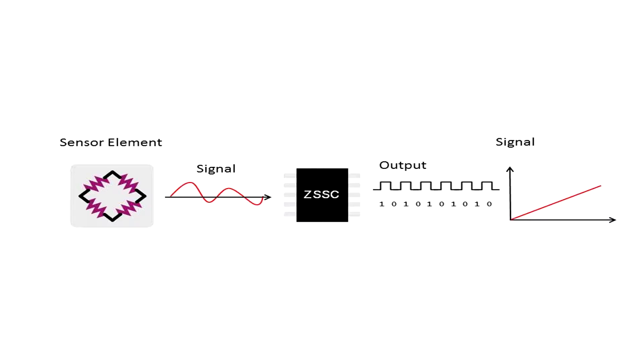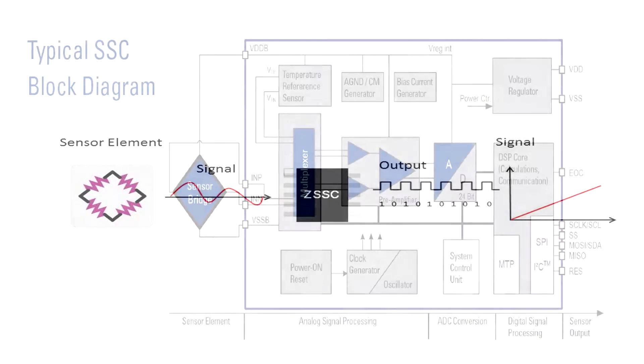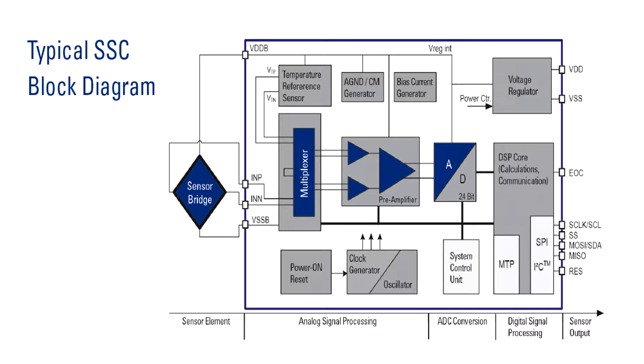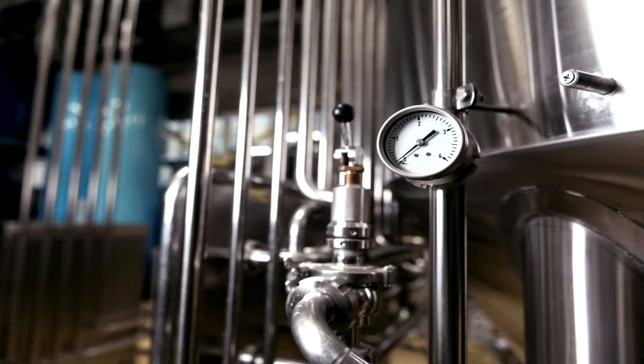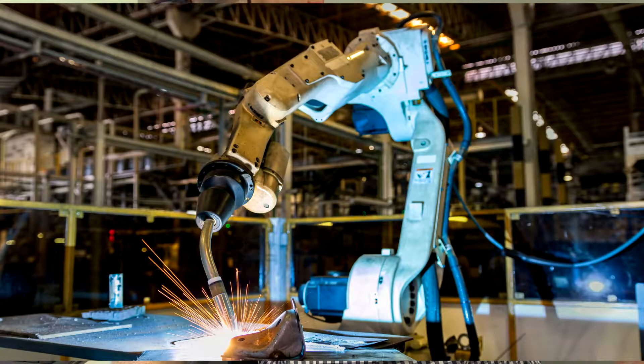An integrated sensor requires a sense element and integrated signal processing IC. These components require calibration at different measurement and temperature levels to ensure highest accuracy of the device. IDT is the industry leader in providing a single pass calibration with multiple order polynomial data processing.